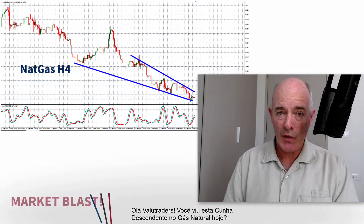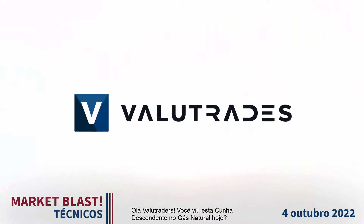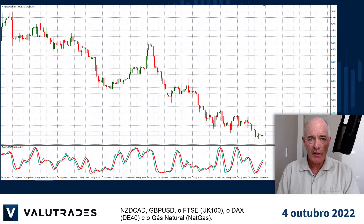Hey Value Traders, did you see this falling wedge on natural gas today? I'm Brad Alexander and in this week's Market Blast Technicals, let's take a look at Kiwi CAD, Pound Dollar, the FTSE, the DAX, and natural gas.